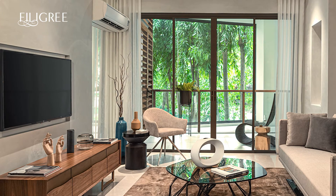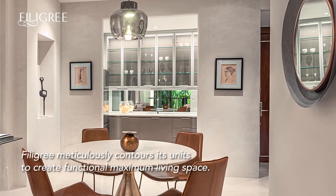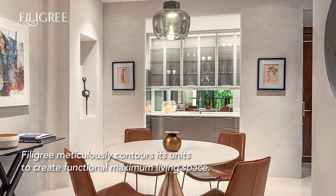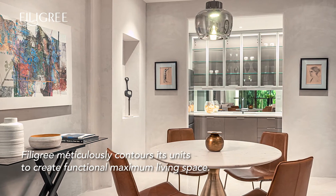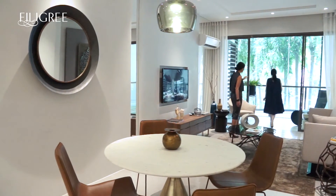Another equally rigorous space planning process done was eliminating the odd and useless corners that would take away from the overall sense of openness. This led to deliberate contours and proportion that makes up the remarkable spatial quality.